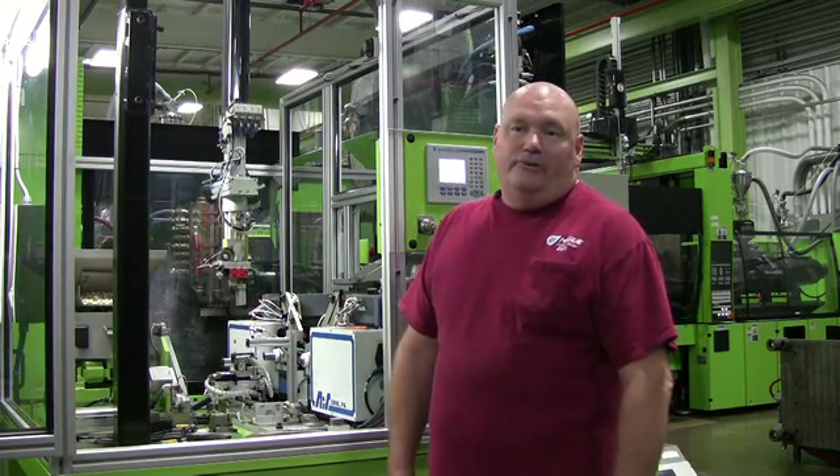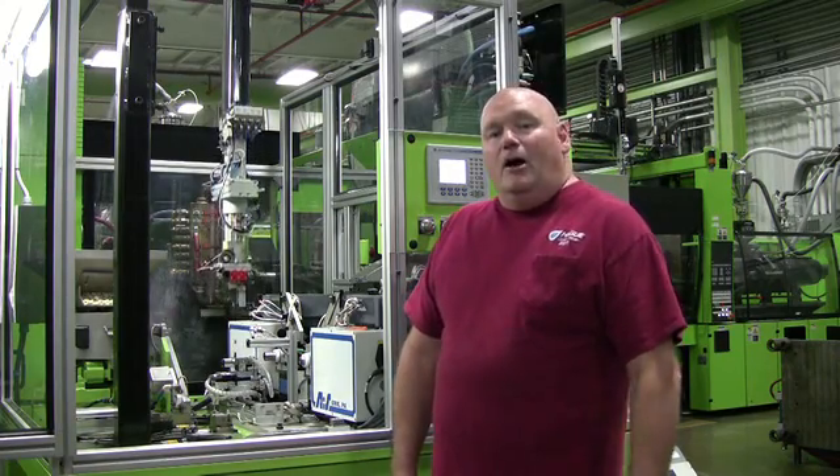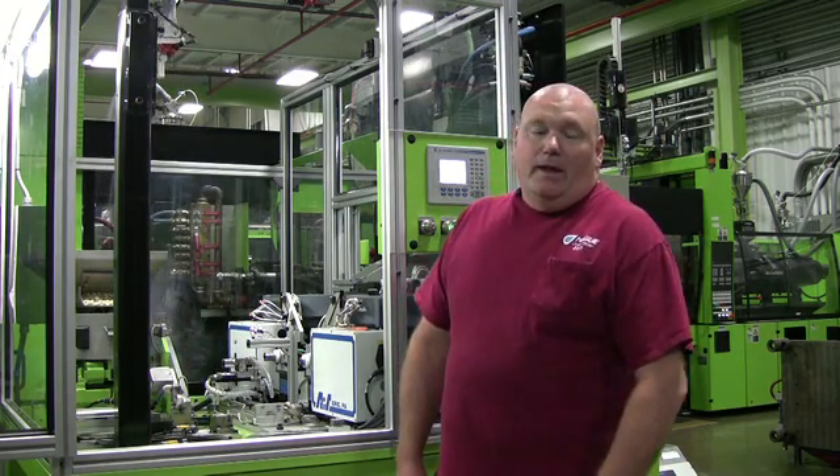I started in the service field, doing installations and service calls. I've installed everything from the HydroClean, the original HydroClean HHC, all the way up to the current WaterMax unit.